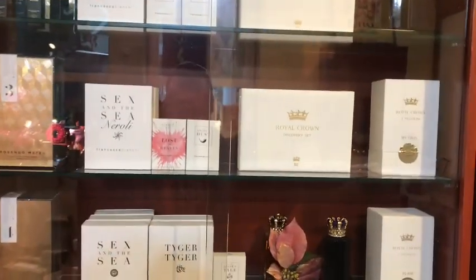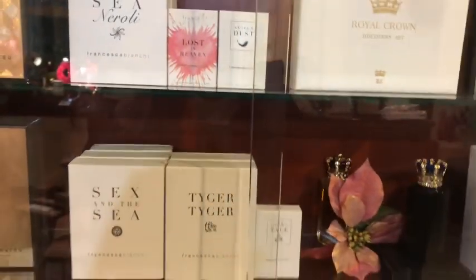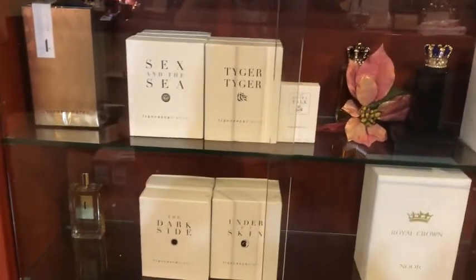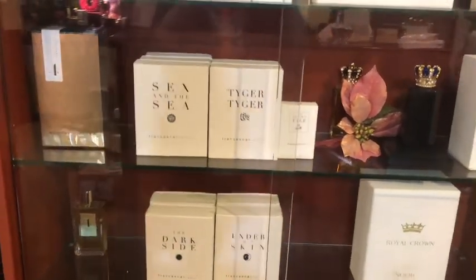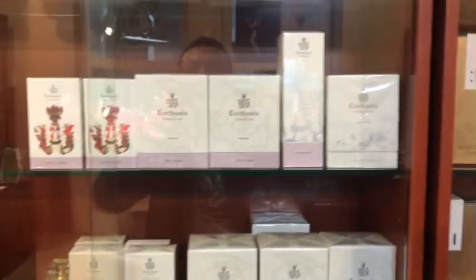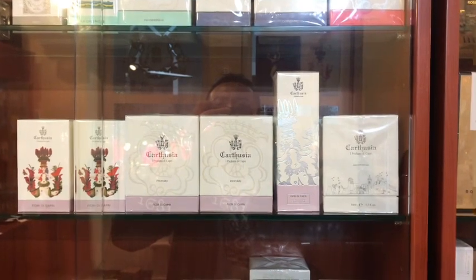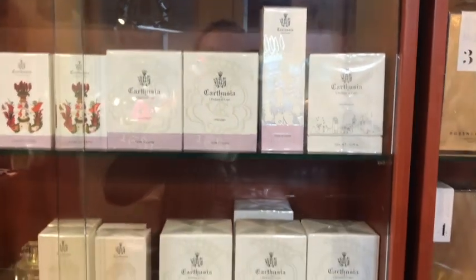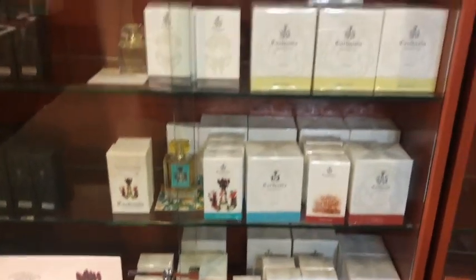Yeah, this one is the Francesca — kind of animalistic, you know. Maybe it's not for everyone, but it's really good quality. I have the dark side, I really like it. Here's a Carthusia — very, one of the oldest — not the oldest, but a long time — the perfumery from Italy. I have the Fiore di Capri, it's really good.